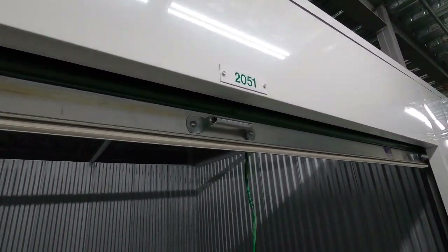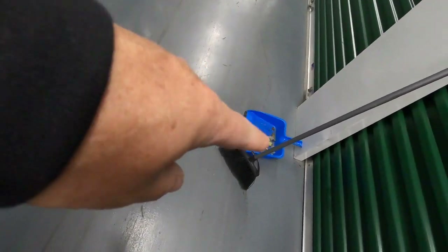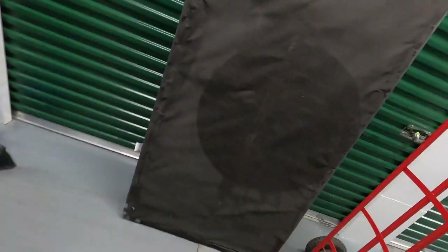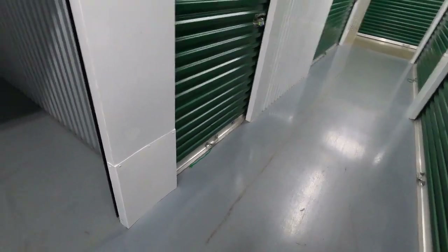Unit number 2051 is cleaned out — wall to wall, wall to door, swept clean. There's the proof in the dustpan. We just have half of a king size box spring set, our dolly, and the trash to go out. I'll show you what the trailer looks like.